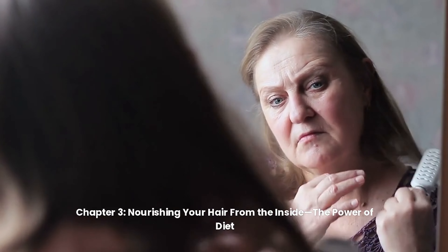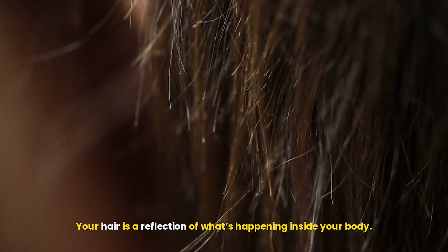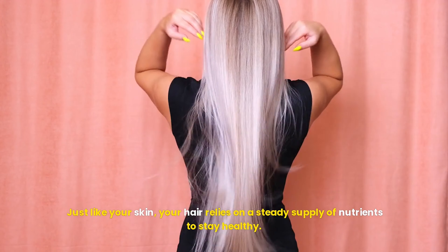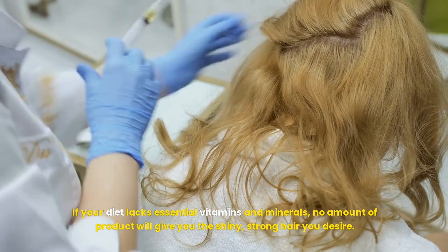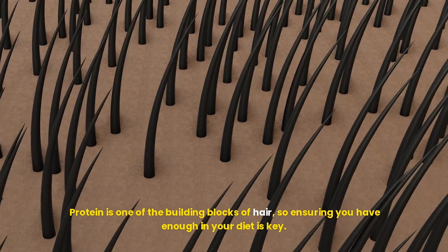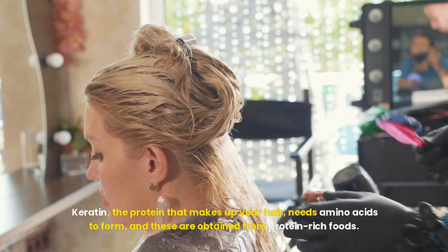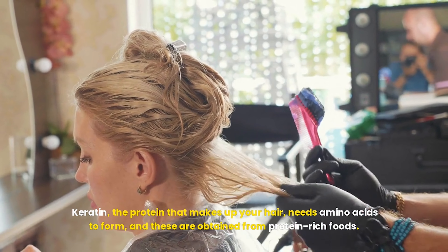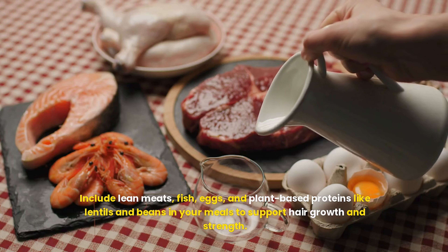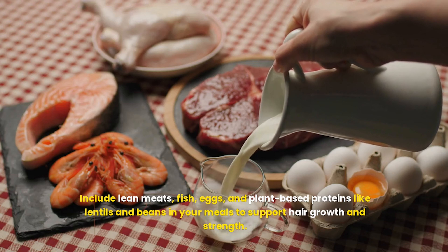Chapter 3: Nourishing Your Hair From the Inside — The Power of Diet. Your hair is a reflection of what's happening inside your body. Just like your skin, your hair relies on a steady supply of nutrients to stay healthy. If your diet lacks essential vitamins and minerals, no amount of product will give you the shiny, strong hair you desire. Protein is one of the building blocks of hair, so ensuring you have enough in your diet is key. Keratin — the protein that makes up your hair — needs amino acids to form, obtained from protein-rich foods. Include lean meats, fish, eggs, and plant-based proteins like lentils and beans in your meals to support hair growth and strength.